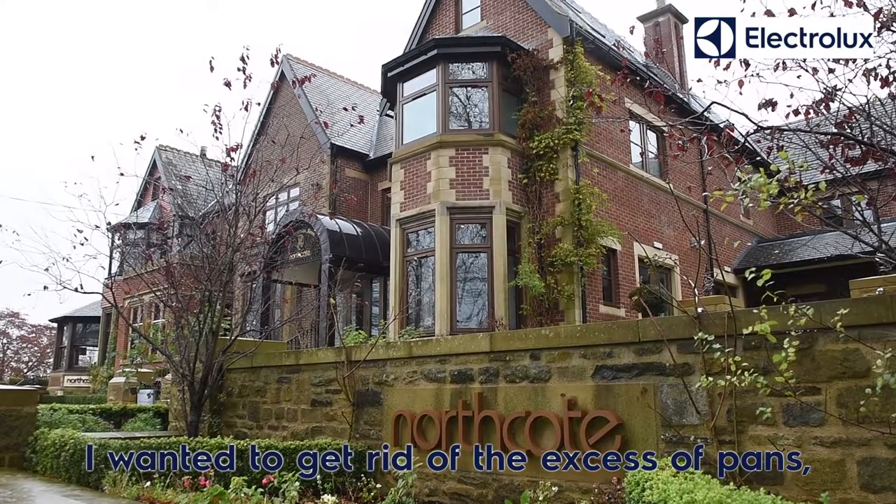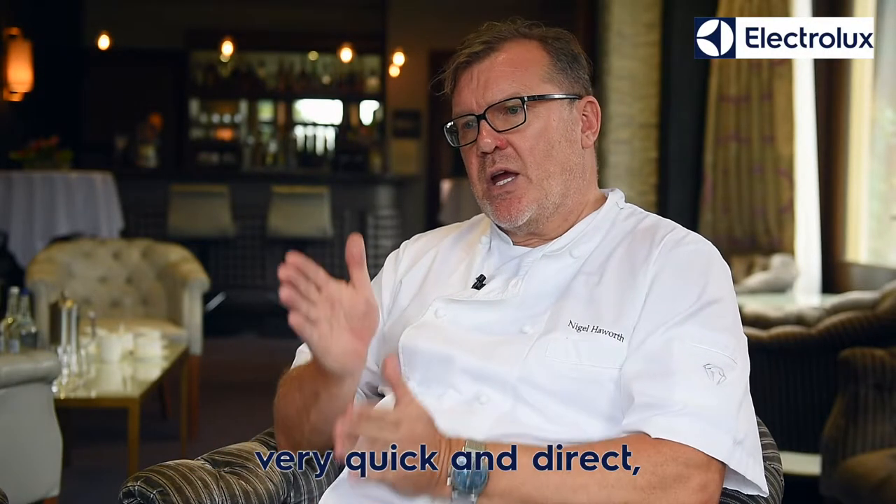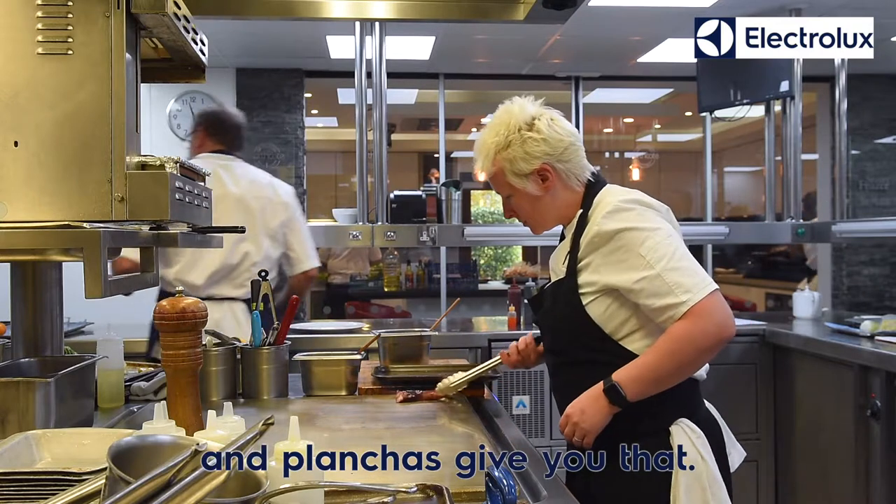I wanted to get rid of the excess of pans, and I wanted in service it to be very quick and direct. And planchers give you that.